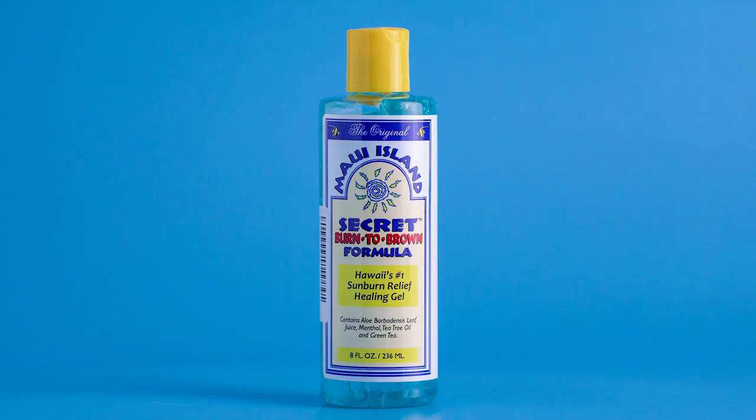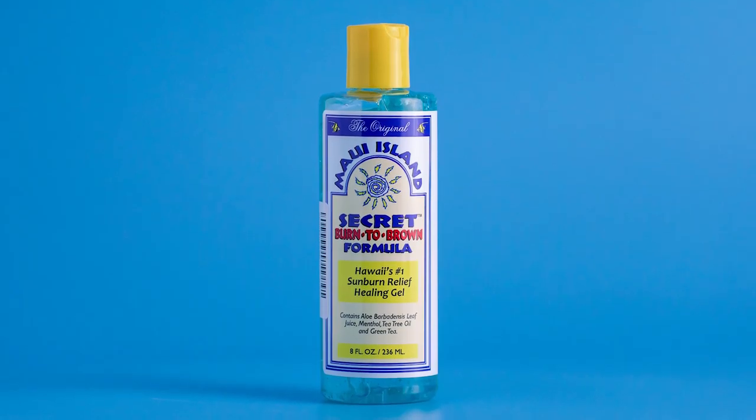What happens when you're outside in the sun? You get a sunburn. We found this really cool product — it is Maui Island Secret Burn to Brown Formula. Here's what's really cool about this product, especially for summer: great for sunburns, kitchen burns, skin rashes, shaving irritation, jellyfish stings, and insect bites — all the things that happen in summer. This has all natural ingredients. It's aloe based, but it has a bunch of other plant-based materials. It does contain menthol, tea tree oil, and green tea, which can help keep away certain types of bugs.